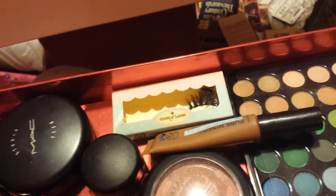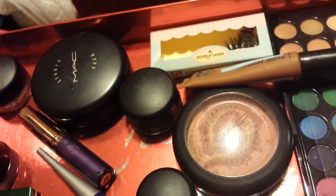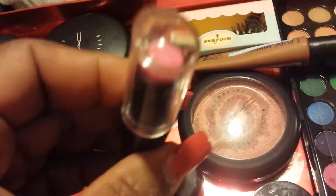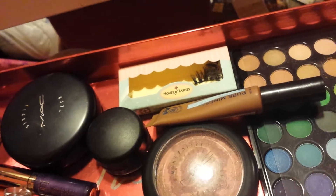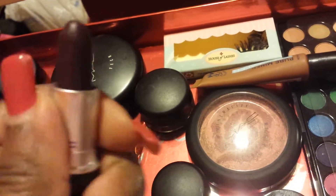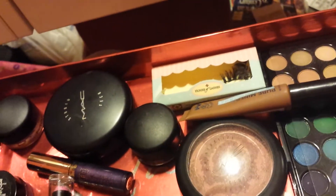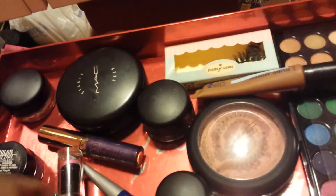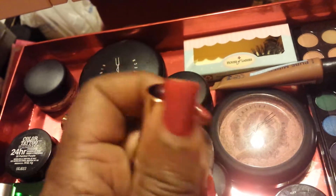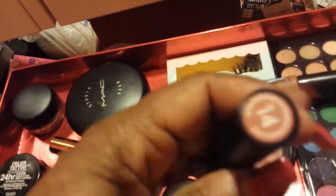For my lipsticks, I'll switch between a few. This is Dollhouse Pink by Milani — it's a pretty pink. I also have Repuzzled, a limited edition dark color I don't wear much, but I'm going to get some use out of it this week. And this is Great Sickle by Fashion Fair, another dark color — as you can see I'm almost done, so I want to give it some love.